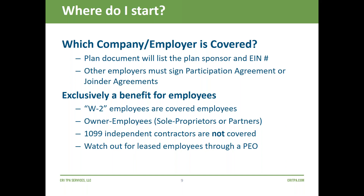A retirement plan is strictly for the benefit of W-2 employees or owners. We do not cover 1099 independent contractors in general. If you use leased employees through a payroll company or PEO, watch out to make sure they're not being covered under both plans or that nobody's covering them — they need special care.